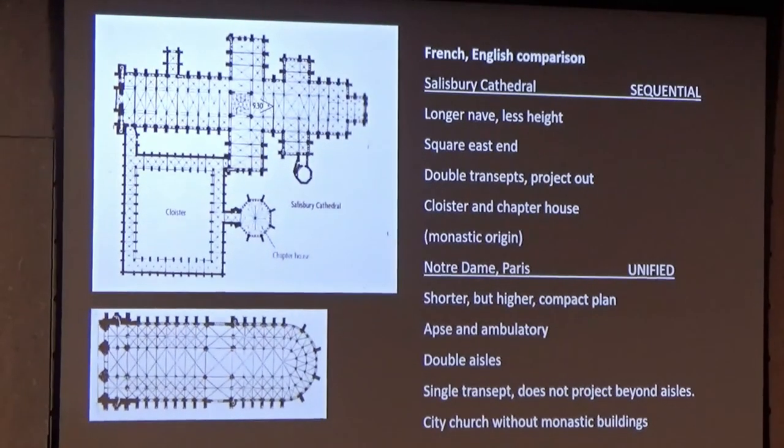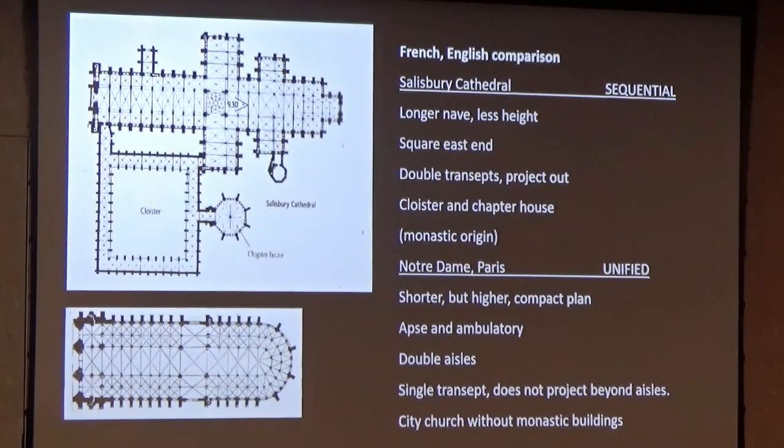Let's look at the French cathedral at the bottom — that's Notre Dame in Paris. It's a little shorter than Salisbury Cathedral above, but much higher. It has the beautiful apse and ambulatory around the East End, that circular East End. English East Ends were generally square, which gave opportunity for great fine west windows. But I think the apse and ambulatory was one of the greatest characteristics of French churches.